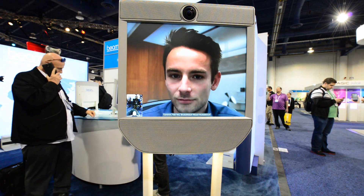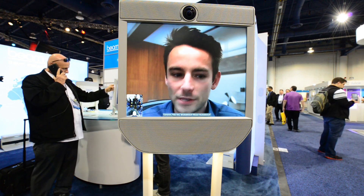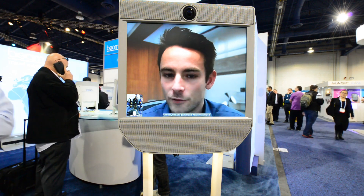And where are these devices currently being used? They're currently being used in businesses, like I mentioned before, healthcare settings and hospitals. They're also being used in education settings for teachers and students.